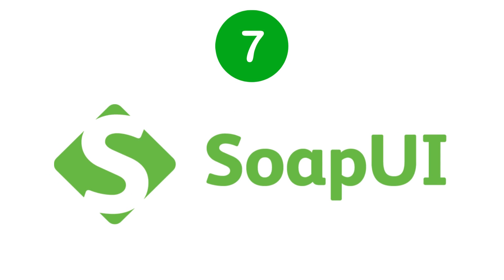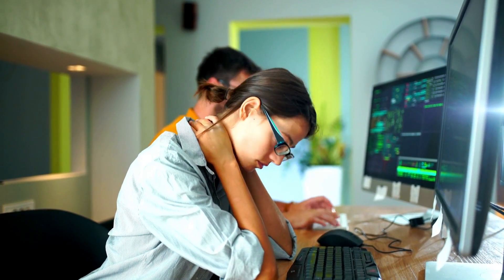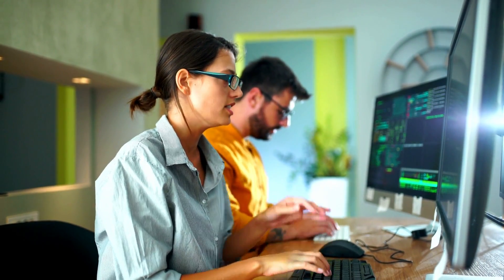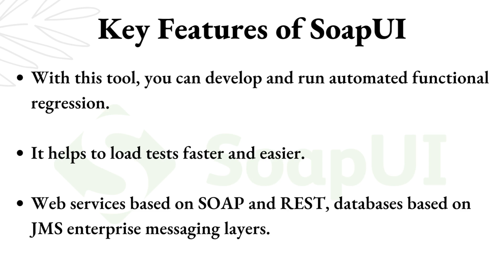SoapUI. SmartBear has created a powerful tool called SoapUI. This is a functional testing application that is unique because it is mostly reserved for API testing and not just any automated testing. It does offer key features such as reusability of scripts, supports asynchronous testing, and more. This is open-source software. Key features of SoapUI: you can develop and run automated functional regression, it helps to load tests faster and easier, it supports web services based on SOAP and REST, and databases based on JMS enterprise messaging layers.